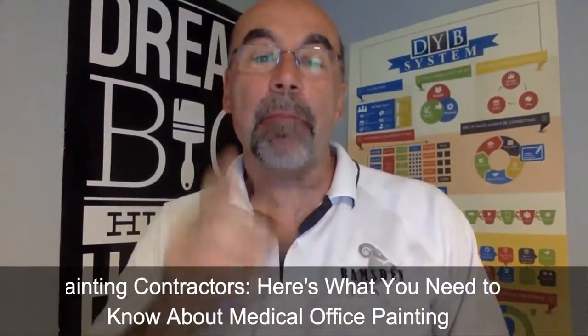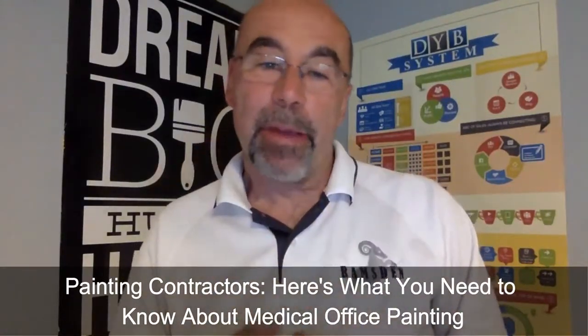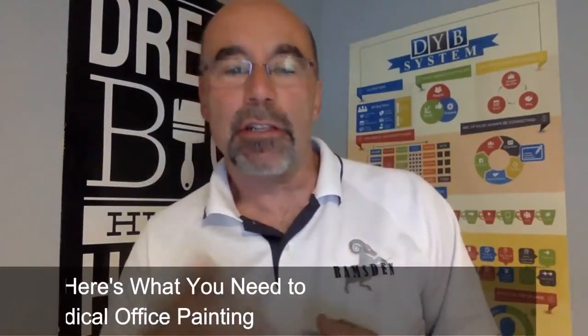Niche markets in the painting industry — specifically, medical office painting. This covers dentists, eye doctors, laser and cataract facilities. I want to share a story with you.